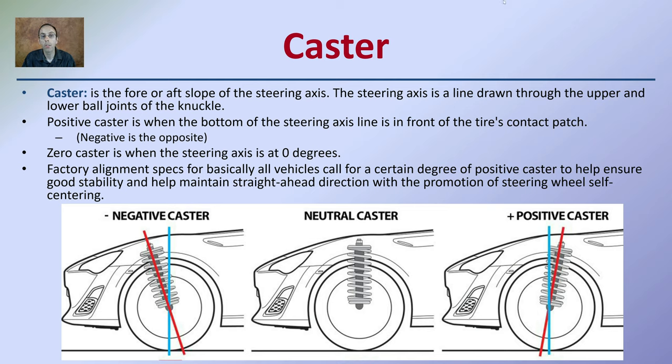Last is caster — the fore or aft slope of the steering axis, referring to whether it's a negative or positive caster. A neutral caster is straight up and down, with an example being the shock assembly. Positive caster is when the bottom of the steering axis is in front of the tire's contact path, and negative is the opposite. Factory alignment specs for basically all vehicles call for a certain degree of positive caster, because this ensures good stability, straight-ahead direction, and promotes steering wheel self-centering, helping the wheel naturally track in a straight line.